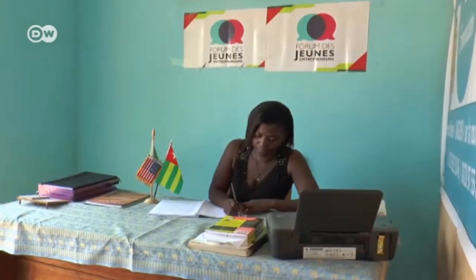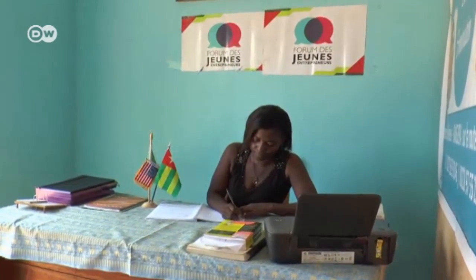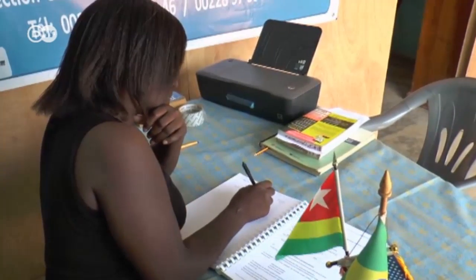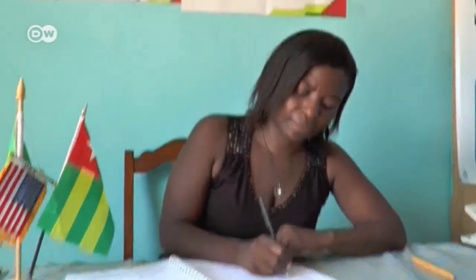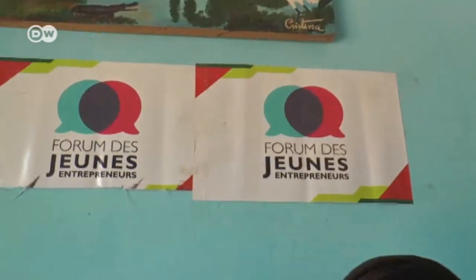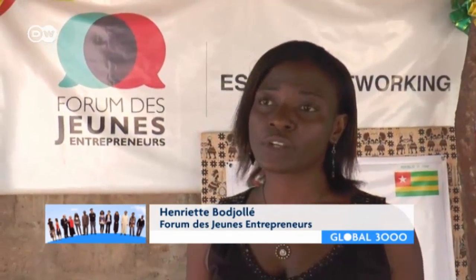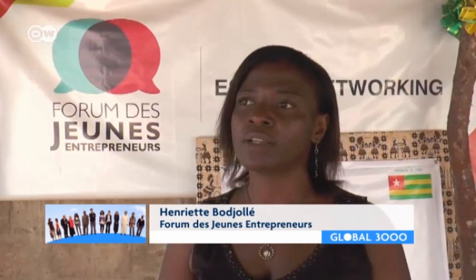Once a year, businesswoman Henriette Bojolet organizes a forum for young entrepreneurs. She's enthusiastic about Afat Niku's printer, but she's aware of the difficulties young Togolese face. Things are a bit difficult for young people who have good ideas and want to start up something. There are financial difficulties. The young people don't know how to begin and where to go for orientation.